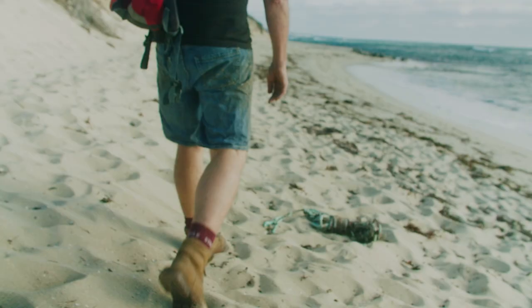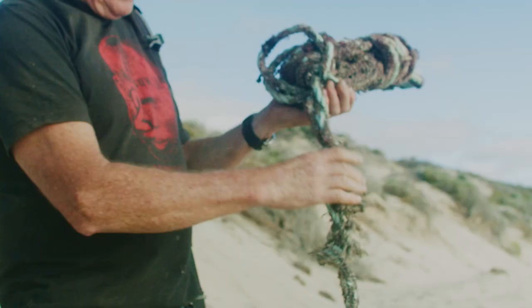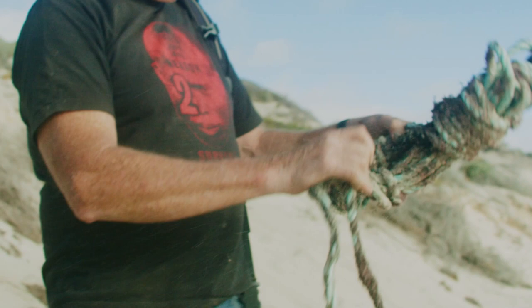We do a lot of beach walking, so I use the materials that I find in the environment. We use driftwood, I get plastic from the beach and do all sorts of arty, constructive works out of those materials.